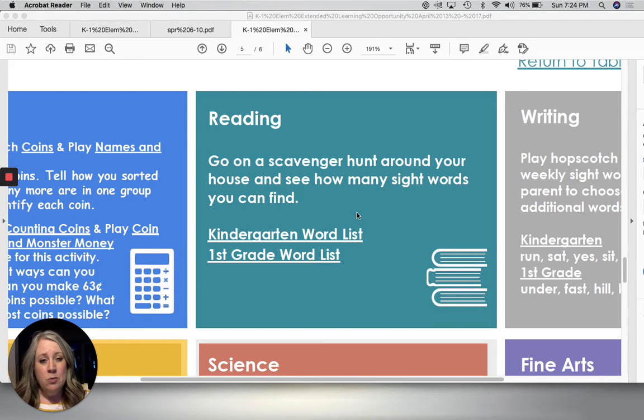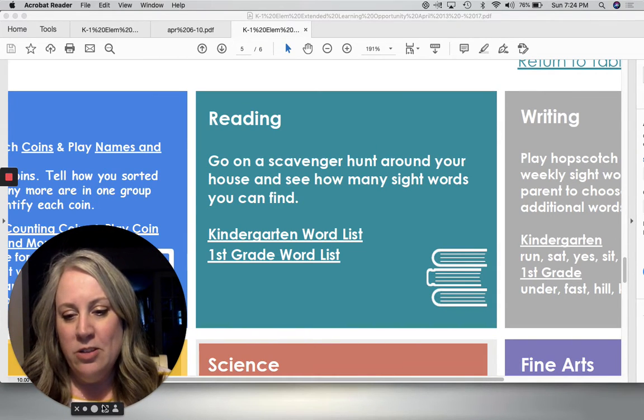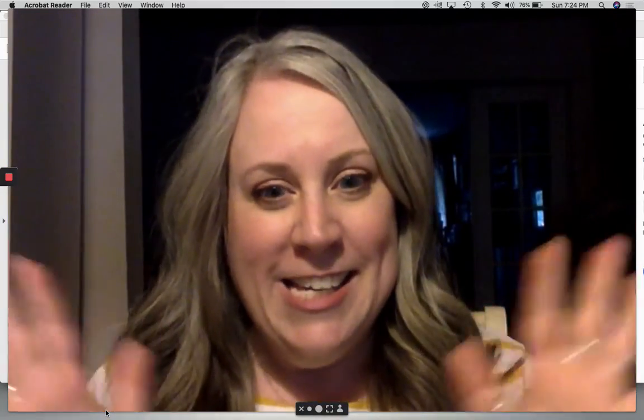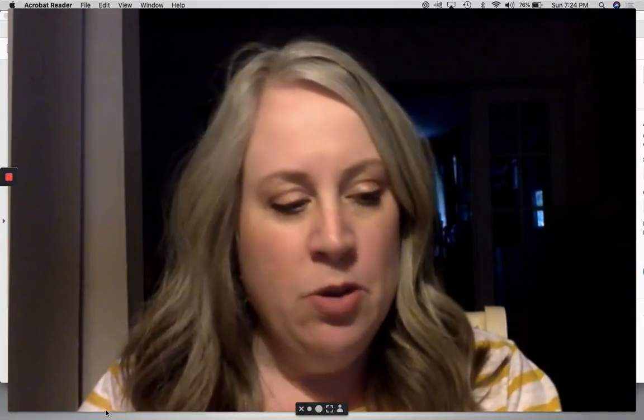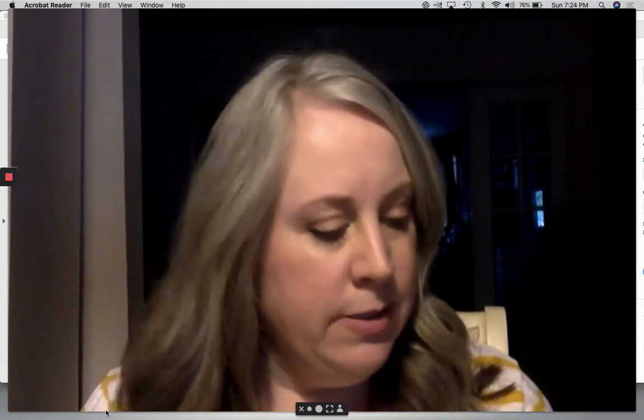So let me show you exactly what I'm talking about. I pulled some things out that you can use to find sight words. I have a magnet.